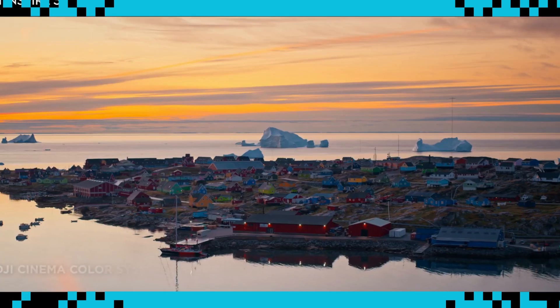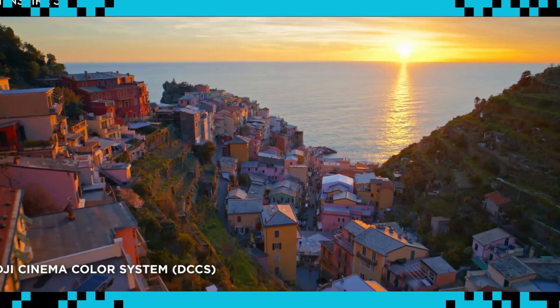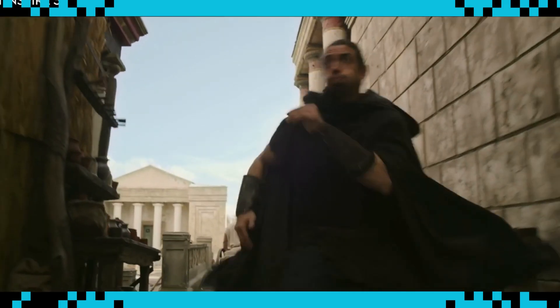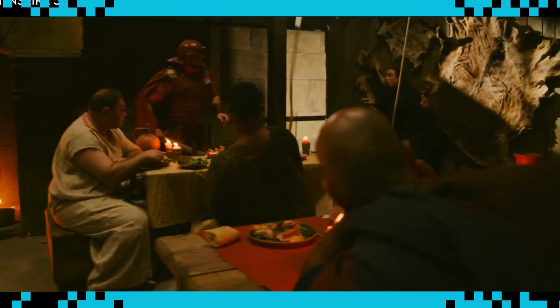In addition to outstanding imaging performance, color science is equally exceptional thanks to the DJI Cinema Color System. Working with this camera on the color side was very seamless. You can see all the highlight detail in the skies, and also all of the shadow detail in the clothes — and usually we only see that with the very best professional cameras out there.